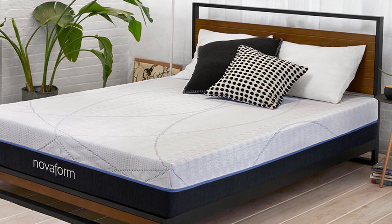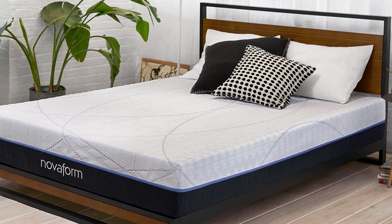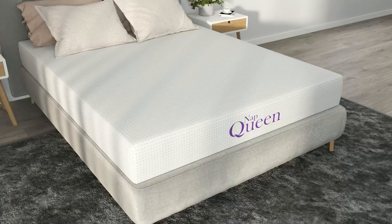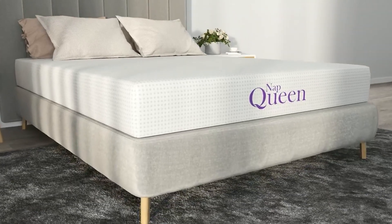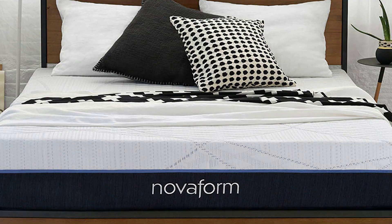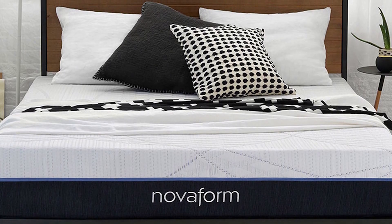Sitting at a 6 on the 10-point firmness scale, the Comfort Grand Plus may feel too soft for side sleepers over 230 pounds. Individuals in this weight range typically need a firmer mattress for optimal support. The mattress's plush comfort layers allow the hips to sink in too deeply, which can shift the spine out of alignment.